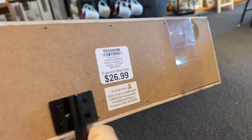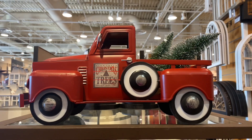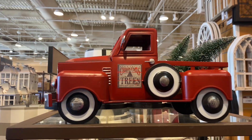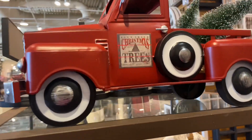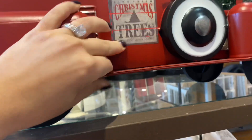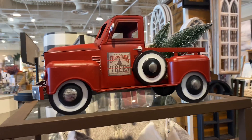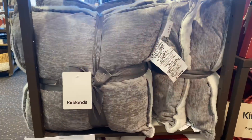I wasn't able to show you the numbers very well because it was all taped, but the countdown calendar is $26.99. Then this beautiful decorative Christmas truck is probably the star of the show — one of my favorite pieces and probably the cutest truck I've seen. It is a really large piece at $69.99, very much on the pricey side.